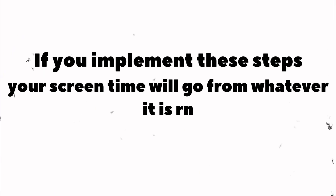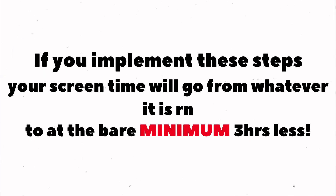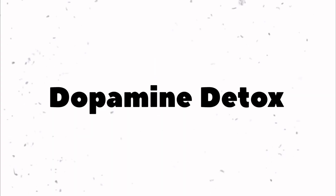Now you know how to spend less than 30 minutes a day on your phone. If you implement these steps, your screen time will go from whatever it is right now to at least three hours less. Doing these steps alone will give you incredible progress, but if you want to completely 180 your life, do what's called a dopamine detox — I'll leave a link to the full guide in the description. Be a doer, not a thinker. See ya!